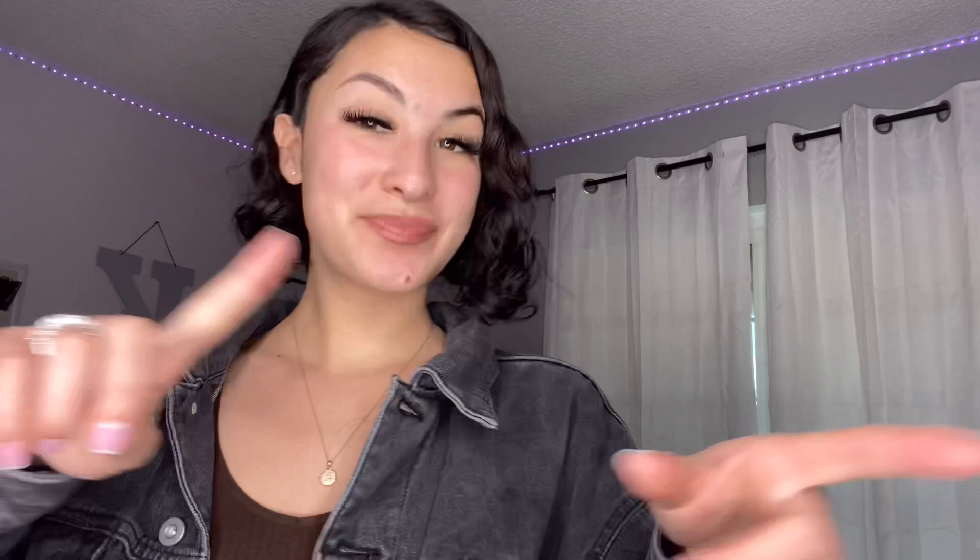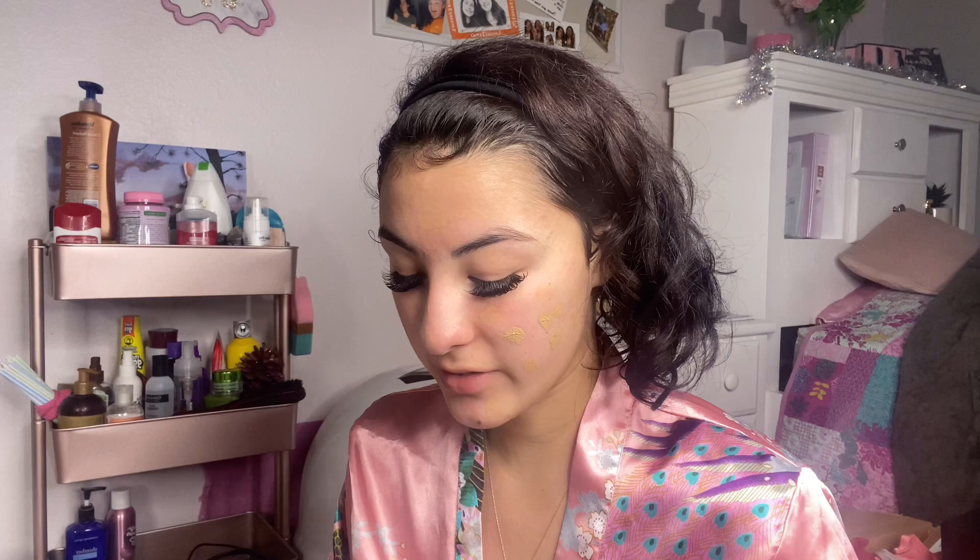Make sure to follow me on all social media — my Instagram is at underscore the real K Nicole, it'll be right here on the screen. Make sure to watch my recent videos and let's get on with the video. The first thing we're about to do is makeup, because I have not been feeling that cute lately — my face is just breaking out and I'm getting bumps everywhere. I just put some CeraVe moisturizing lotion on because I just got out of the shower. It's about 5:30 right now and we're probably gonna go to LA.